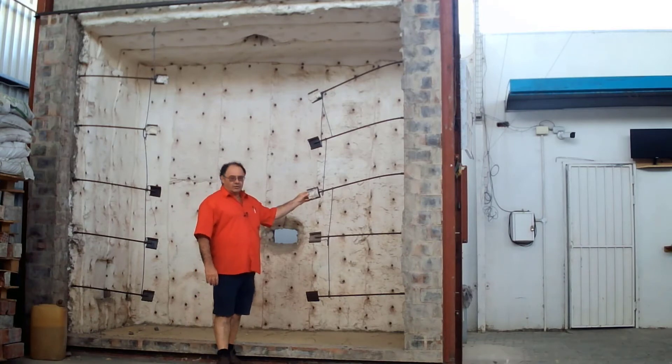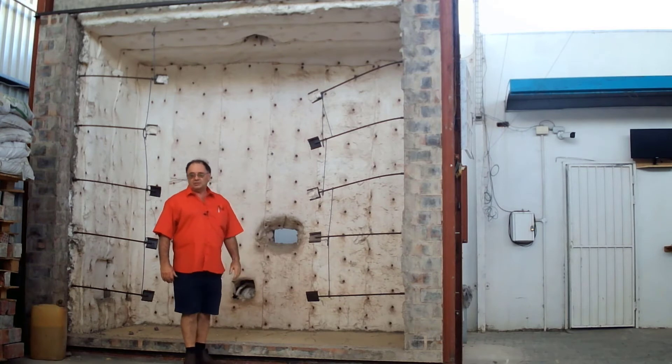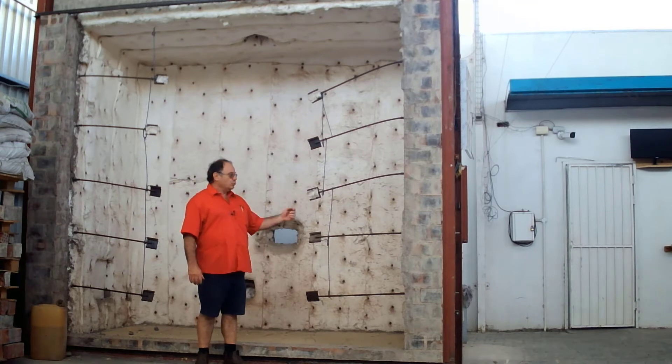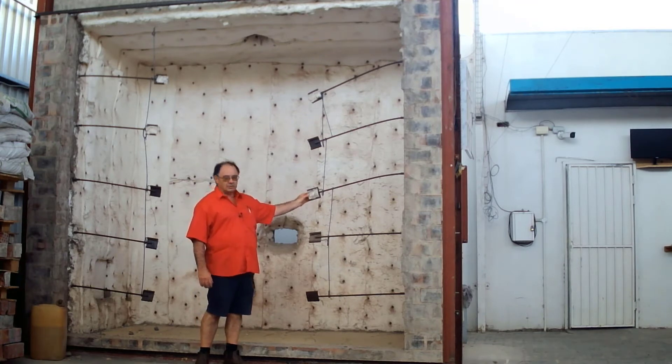Usually you only need five thermocouples, but we use ten because during testing you will typically lose about one or two thermocouples. We can replace them while we test so that we keep up to the required total number.